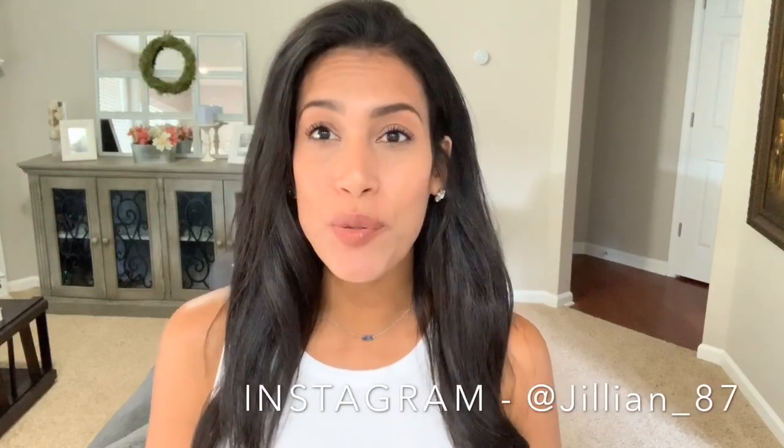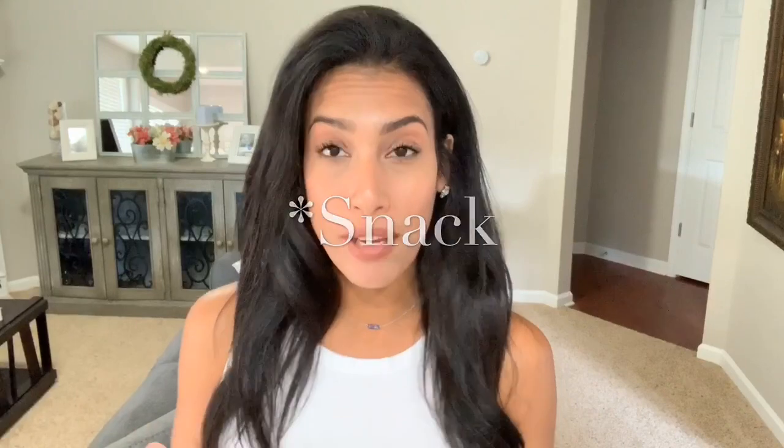Hey guys, welcome back to my channel. Today I have back to school lunch ideas. I filmed Monday through Friday all of my kids' lunches and also their snacks. My daughter is in a special needs classroom and they like them to eat breakfast at school, just because they're trying to teach them how to sit at the table and eat together.